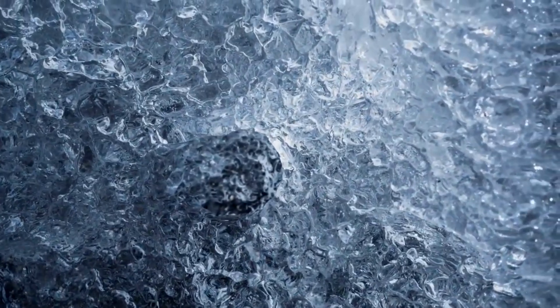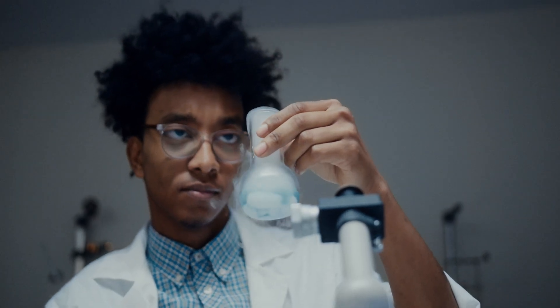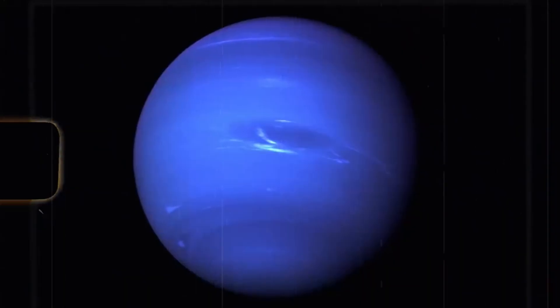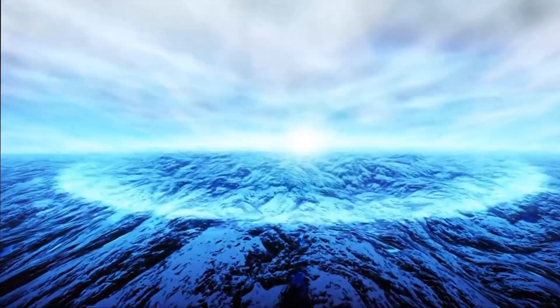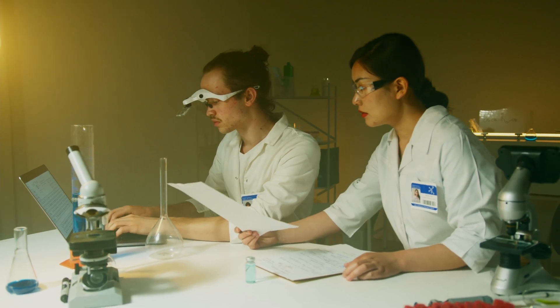Neptune's outermost atmosphere is extremely cold. It is largely made up of hydrogen and helium and some small elements of methane. This methane, according to scientists, absorbs red light and reflects blue light back into space — and that's why Neptune wears a rich cobalt blue color. The same process is what makes Uranus blue as well. However, Neptune's hue is much more vivid, and scientists can't seem to explain how or why that is the case.